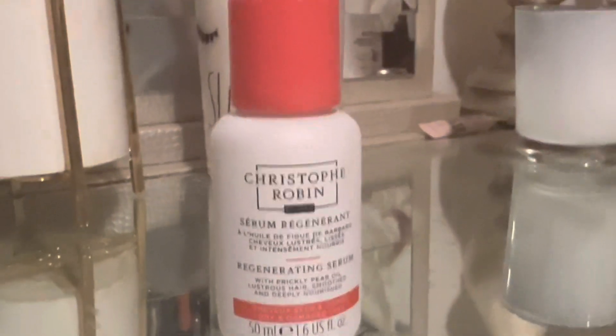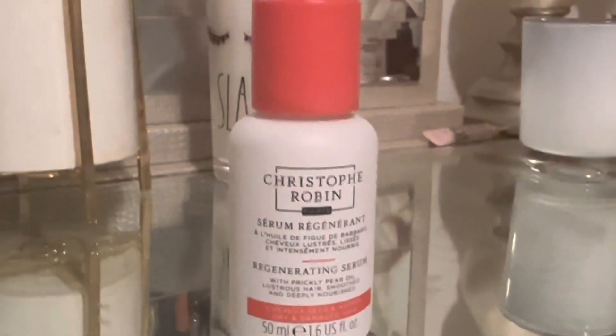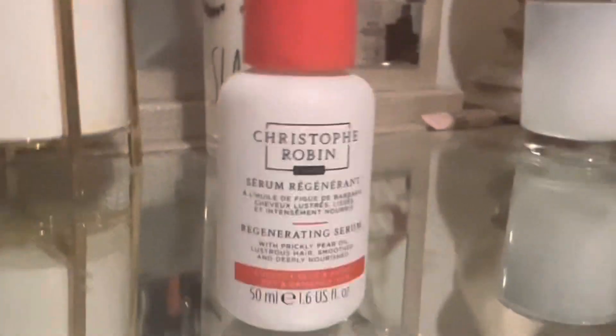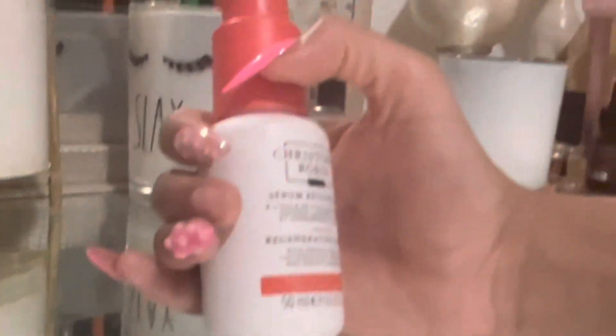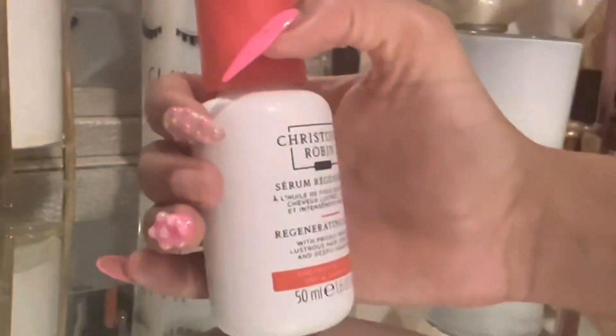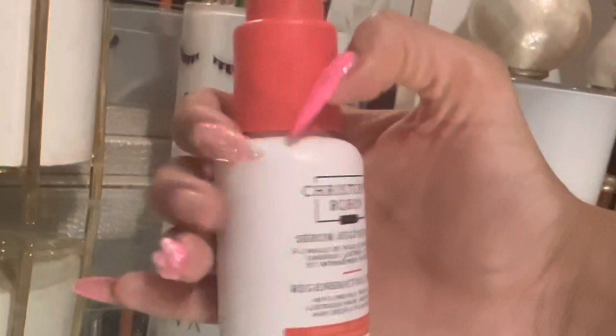I received this in my Allure beauty subscription, which I've been subscribed to for the last five or six years. I usually get sample-size products, but this is actually a full-size bottle at 1.6 fluid ounces. It says it's a regenerating serum with prickly pear oil for lustrous, smooth, and deeply nourished hair.